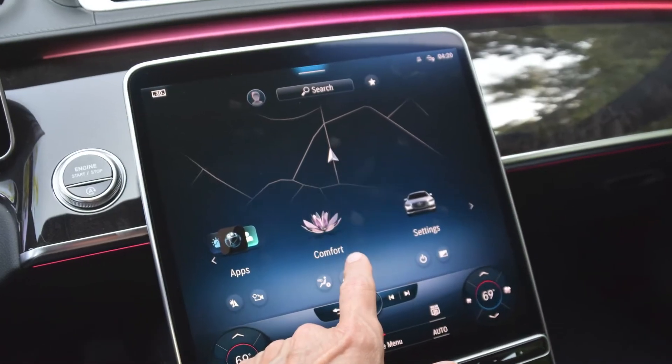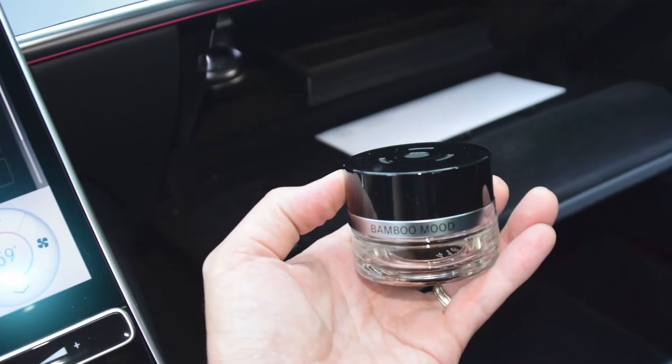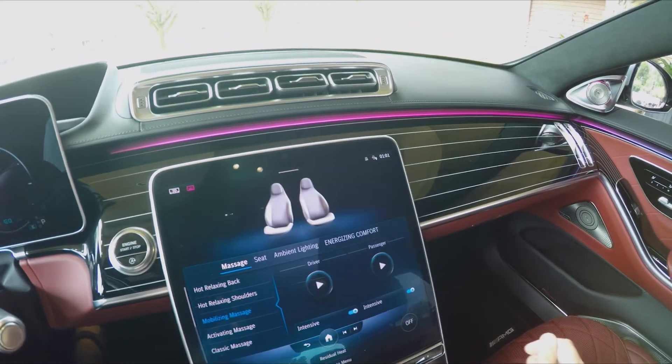Even without tasting it, the S580 sedan is a multi-sensory feast, right down to the Air Balance Cabin Fragrance Spritzer, the Burmester 4D sound system, and the Custom Massage to soothe one's troubles away.